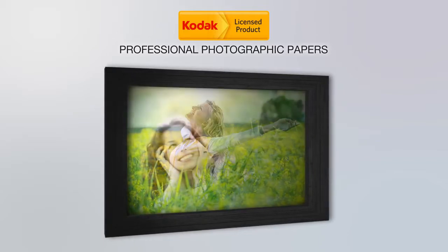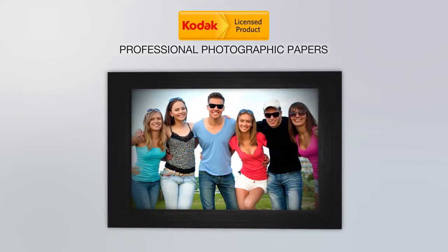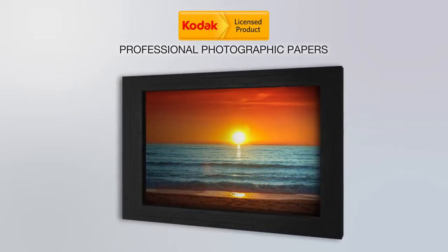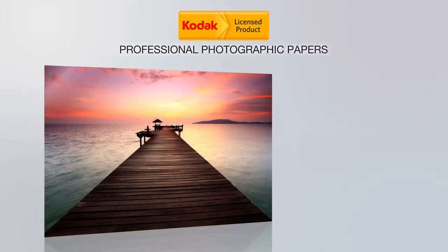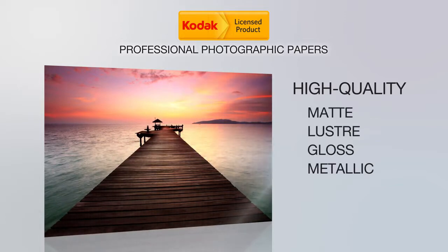Kodak is the most experienced in the world when it comes to providing photographic paper and now offers a versatile line of products compatible with aqueous and solvent printers and more. Kodak professional photographic papers for aqueous printers provide you with high-quality photo prints with a matte, luster, gloss, or metallic finish for discerning professionals and their clients.